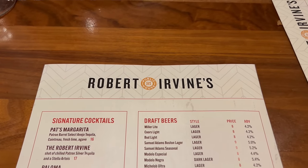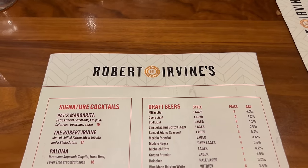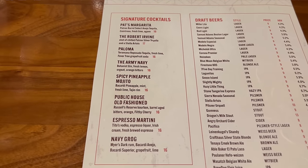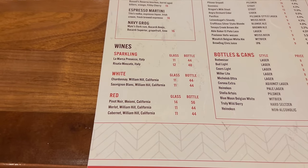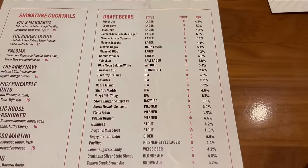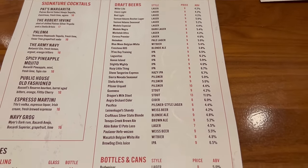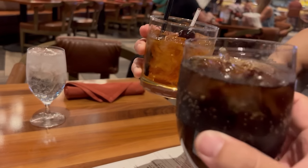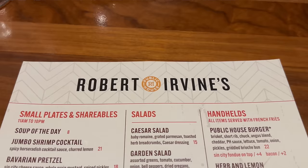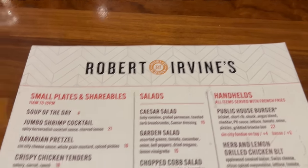Here is the cocktail menu at Robert Irvine's Public House. Feel free to pause the video if you'd like to take a closer look at the drinks available. Here's your list of wines, your draft beers, bottles and cans. I don't think I'm going to be doing any drinking tonight since I have to drive right after this, but my friend is in town and she's going to grab a cocktail. Let's take a look at what they've got to eat.